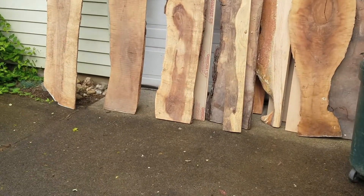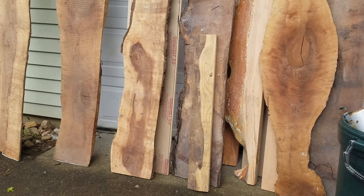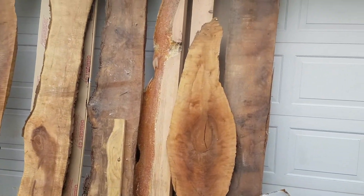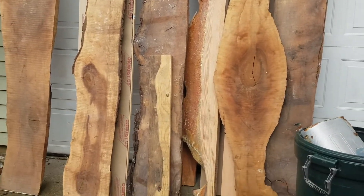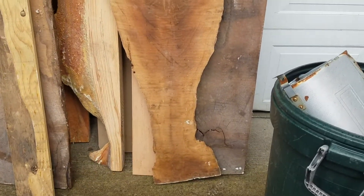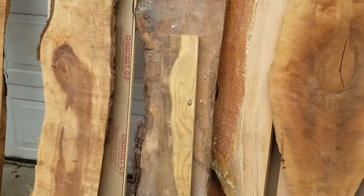I scored all of this wood from a guy I follow on Instagram — I think it's Kirkman Original. He does resin live edge tables and stuff, and he said come get it, name your price. He was trying to clean out his shop. I ended up giving him 30 bucks for all this, and holy crap, this is really going to help me out on my excursions with guitars.